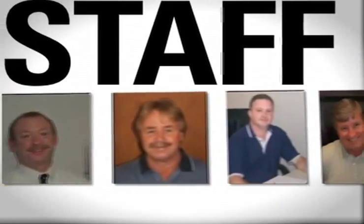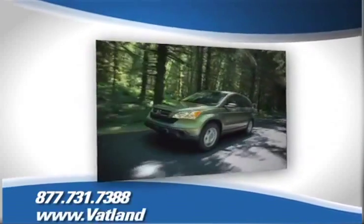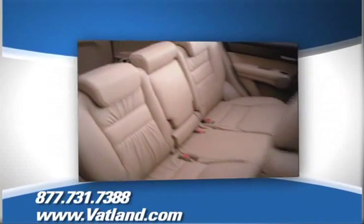See pictures and bios of our friendly and knowledgeable sales staff, and learn more about Vatland Honda to find out what sets us apart from other dealerships.